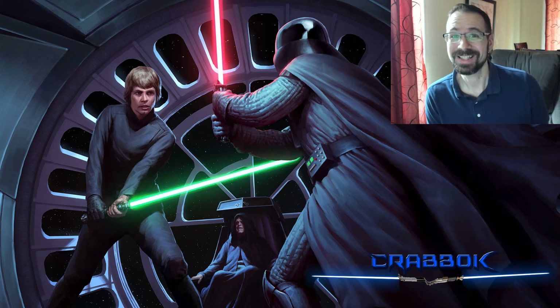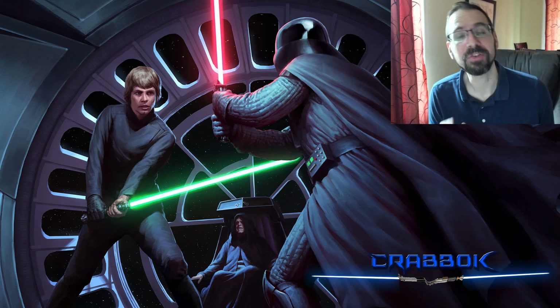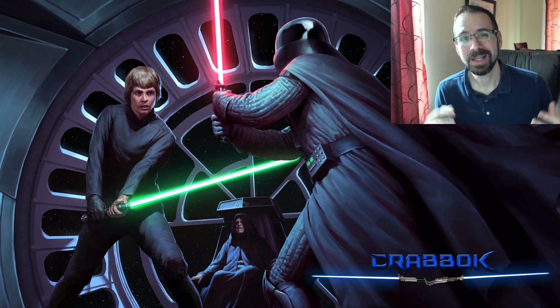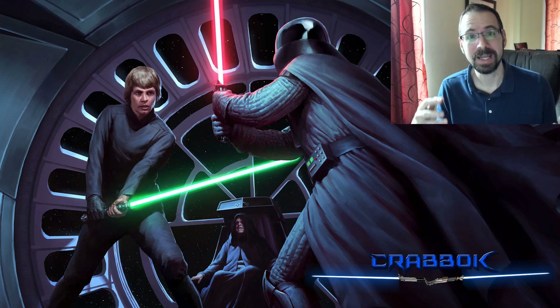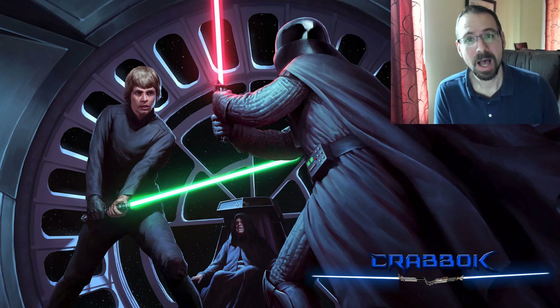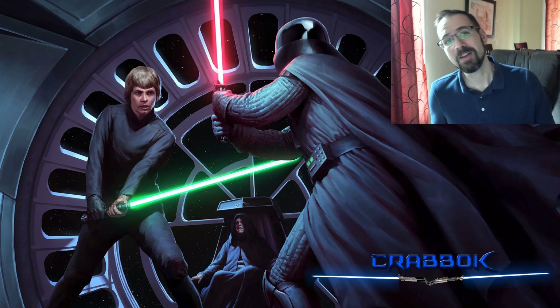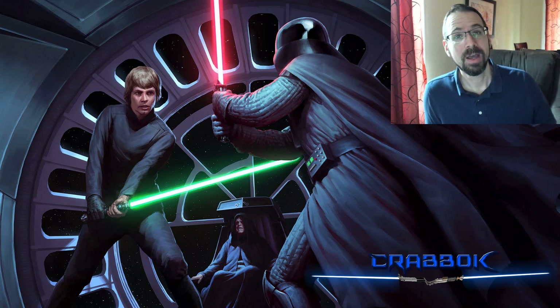Hello there, what's going on everybody? Today I'm bringing you a video a little different than my normal gaming videos. I'm actually going to be talking a little bit about gaming with your kids and involving them in your hobbies. I've recently started to do that a little bit more, so I'm going to talk about myself, what I've been doing, and a cool experience that happened involving painting with my kids.